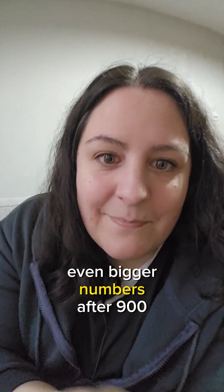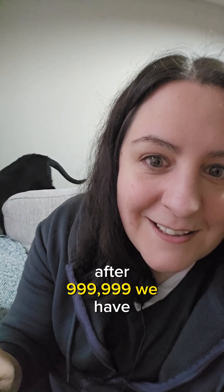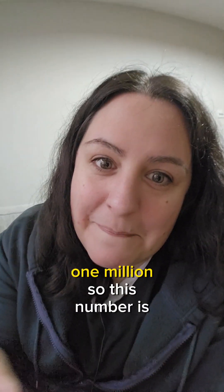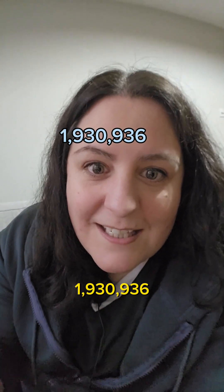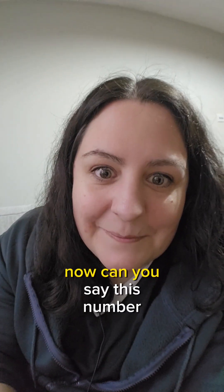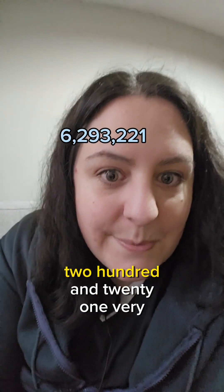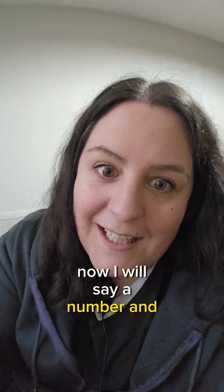Even bigger numbers! After 999,999 we have 1 million. So this number is 1,930,936. And this number is 6,293,221. Very good, very good.